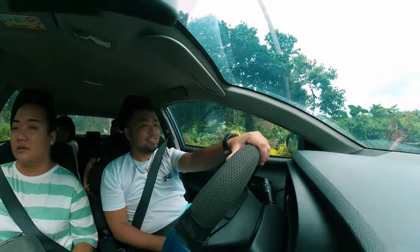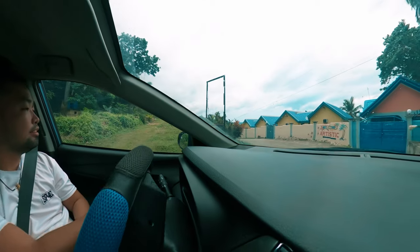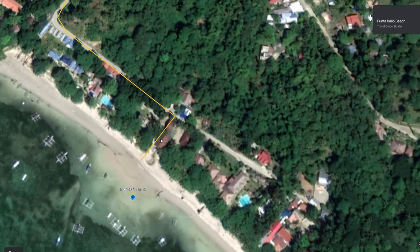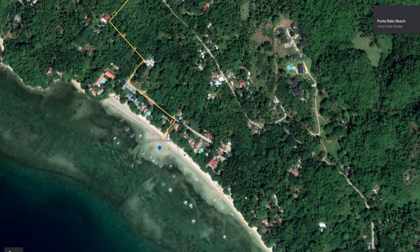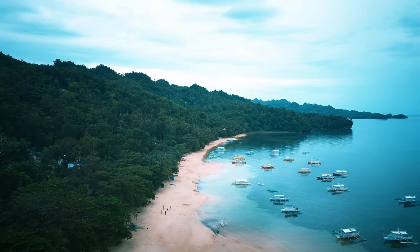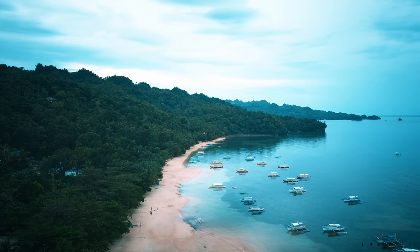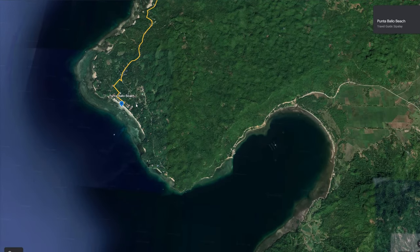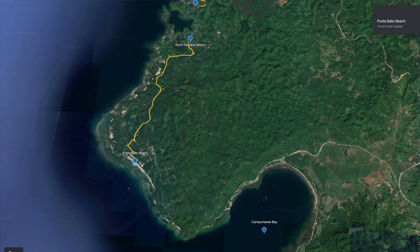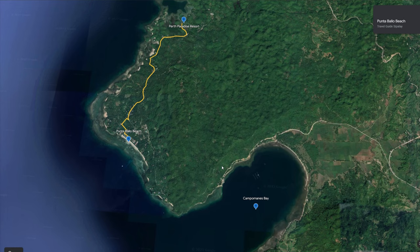Punta Valle Beach is about 30 to 40 minutes ride from the main town. The road from Perth Paradise Resort going to Punta Valle is fully concrete, so there's no problem with rough roads. The entrance to the beach is a small gap between resorts — all the high-end resorts are actually in Punta Valle Beach. Punta Valle Beach is the best place to watch the sunset and is near Campo Manis Bay. Note that if you are at Punta Valle Beach, you cannot go straight to Campo Manis Bay unless you rent a pump boat — you'll have to drive back to Sipalay and take the other route.